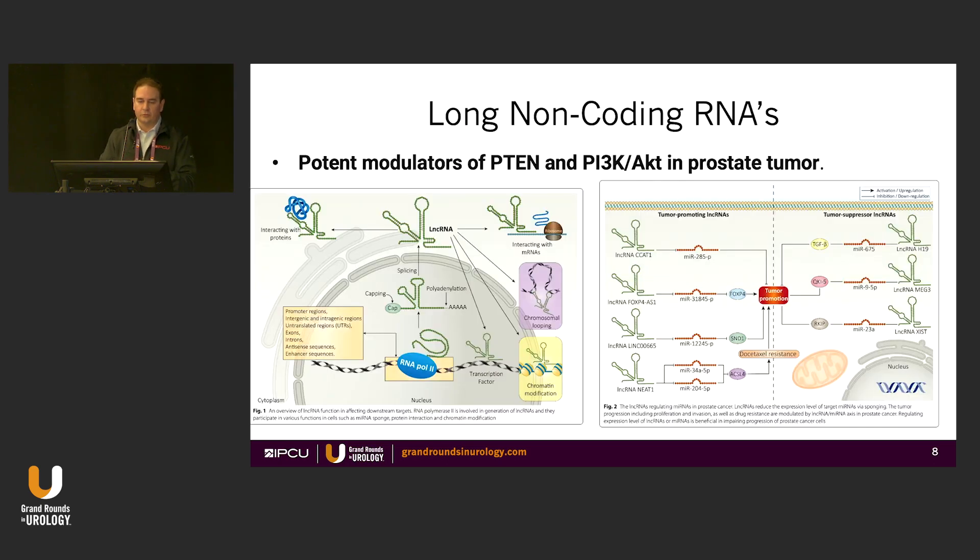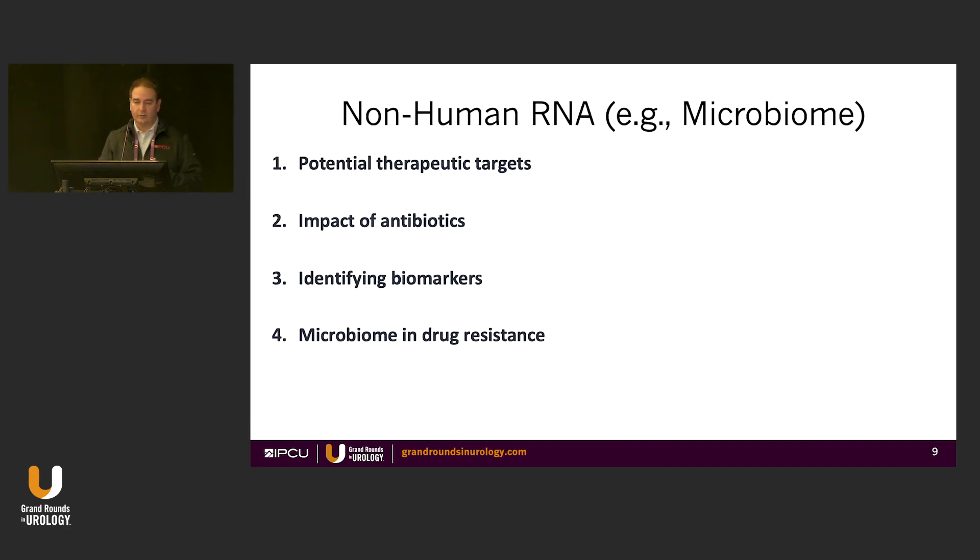Long non-coding RNAs can be obtained from urine and can modulate PTEN and the AKT pathway in prostate cancer. A lot of people have been focusing on the actual genetics of the tumor, but we just throw a lot of this DNA away. Now finally we have the technology to start looking at the microbiome and dark DNA that we used to discard.